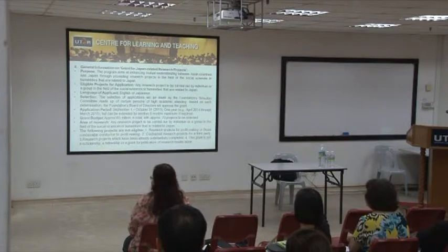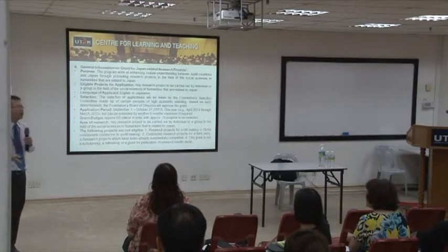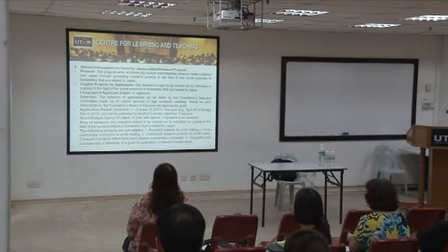If your area is related to social science and humanities — which covers things like management, marketing, human resource, operation management — and it's related to Japan, you can apply for this grant.